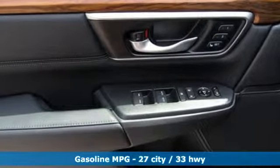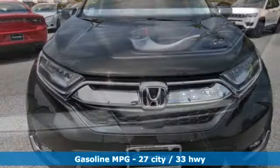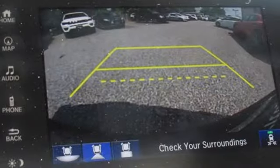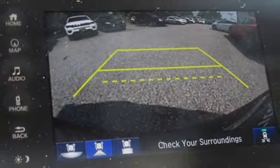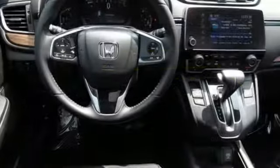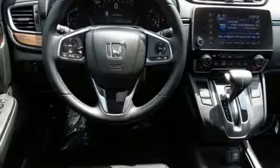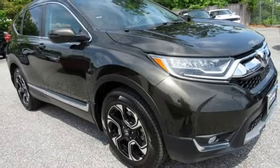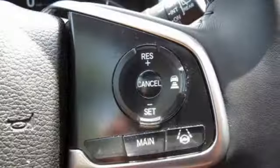Continuously variable automatic transmission, front heated leather bucket seats, streaming audio, auto dimming rear view mirror, dual zone climate control, power heated mirrors, external memory control, hands-free liftgate, doors and push button start proximity key, and intercooled turbo inline 4-cylinder engine.